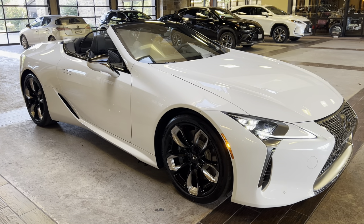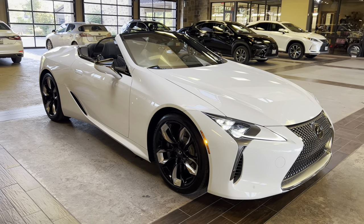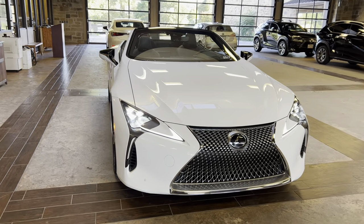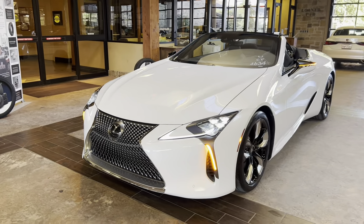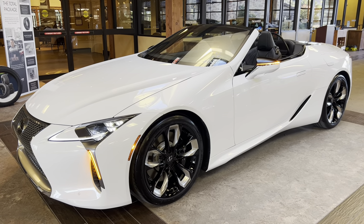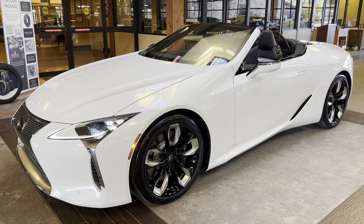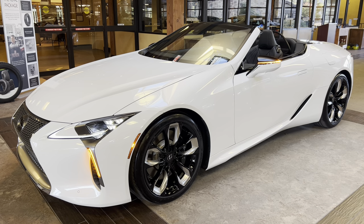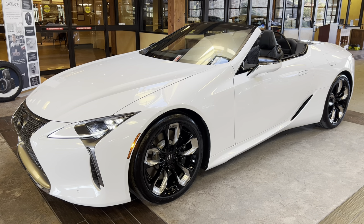This is a walk-around on the 2024 Lexus LC500 convertible in the eminent white pearl exterior, a black leather interior, and a black convertible top. The MSRP price of this vehicle is $114,000. If you found this video helpful, please go ahead and like and subscribe. If you have any suggestions for other videos, please let me know in the comments below. Thanks for watching.